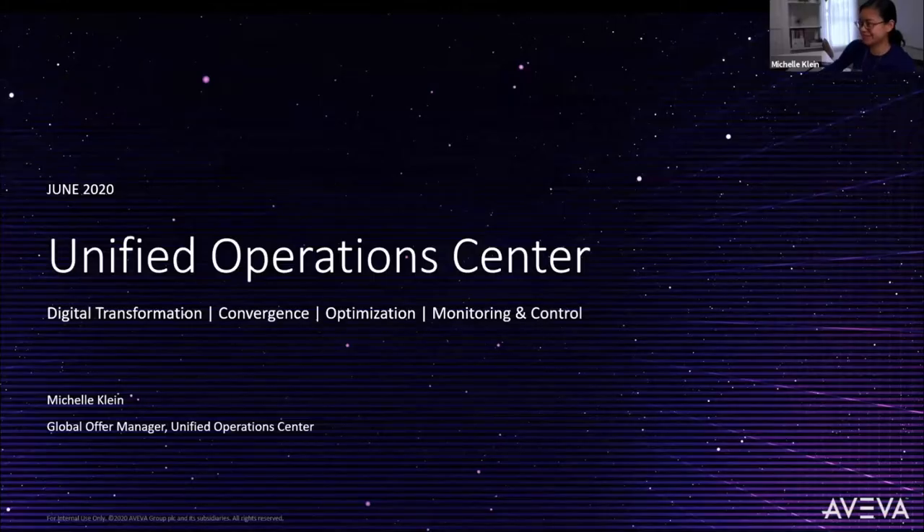Good morning, good afternoon, and good evening, everyone. Michelle Klein here, responsible for the Aviva Unified Operations Center, which is our industry solution portfolio, including offers specifically for infrastructure and also oil and gas.